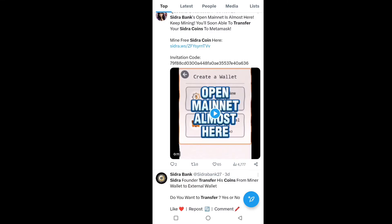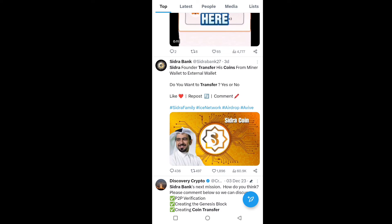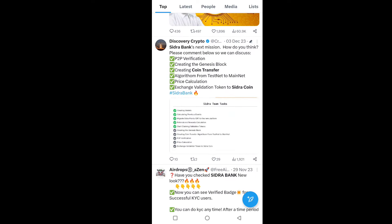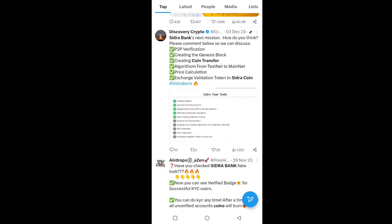Sidra Bank open mainnet launch is almost here. Keep mining and you will soon be able to transfer your Sidra coin to MetaMask and other wallets like Coinbase, Binance, and other crypto exchanges. You can also transfer your Sidra coin from the miner wallet to an external wallet, but before that you have to complete P2P verification.